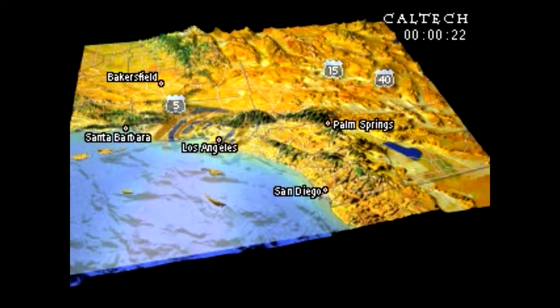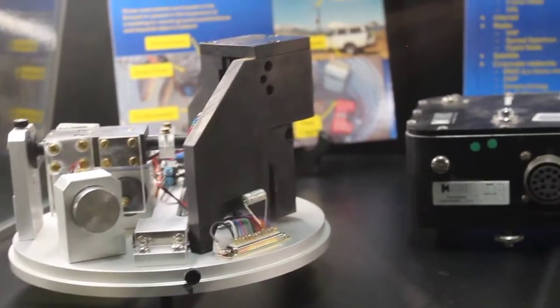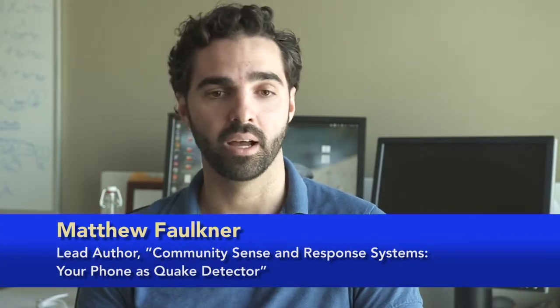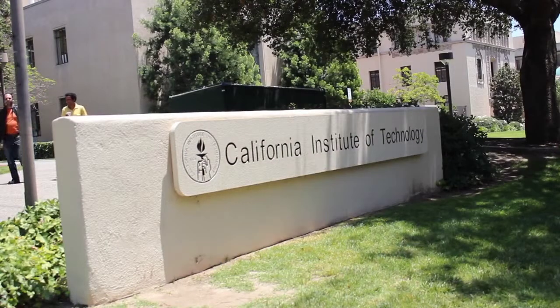Earthquake effects can vary dramatically, even from block to block, so you need a high density of sensors throughout the target area, which has historically been an expensive proposition. A traditional accelerometer costs about $3,000 to $4,000 for the sensor, plus additional costs for the digitizer and data logger. Many models that have been produced use small numbers of sensors, so you can think of them as geographically coarse.